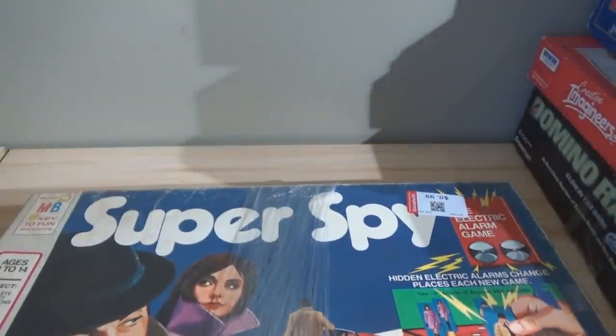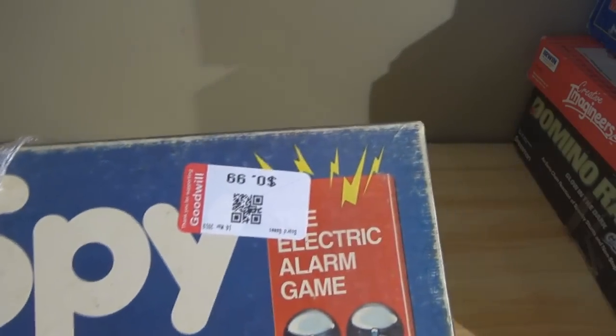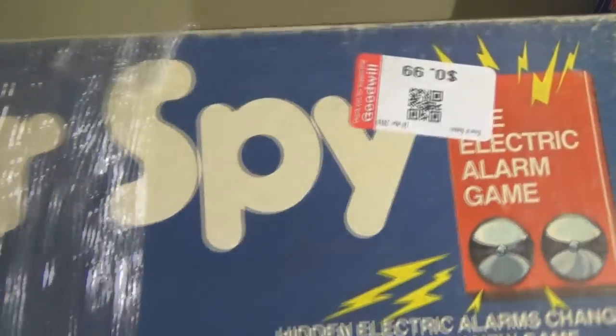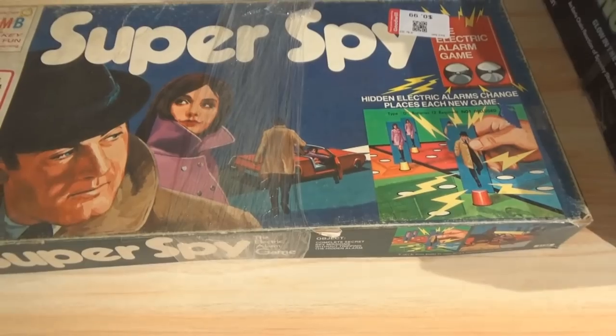I'm going to move over to my little workstation and pull these down to show you what I have and what I paid, because the prices are still on them. Starting off right here — this is Super Spy by Milton Bradley, I believe the 1970s edition. You can see the price is still on it — that's 99 cents, and that's from Goodwill.